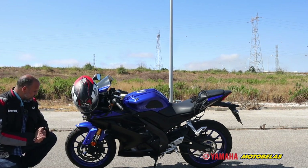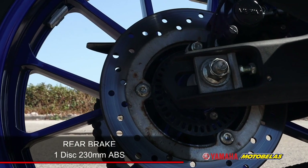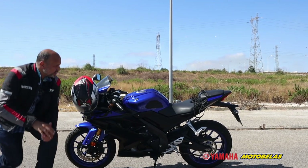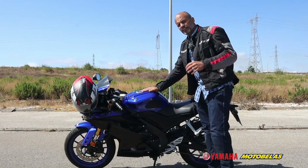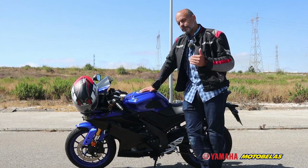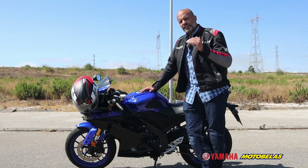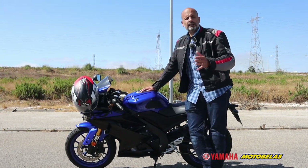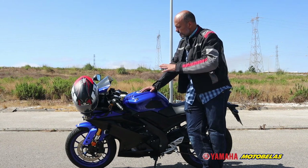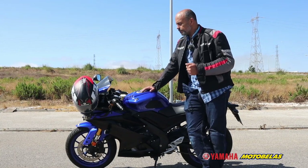I forgot to mention — in the back we have a 242 millimeter disc brake as well. The fuel tank is 11.5 liters, giving you around 400 kilometers of range. That means this bike consumes around 2.4 to 2.5 liters per 100 kilometers maximum, according to the owner.